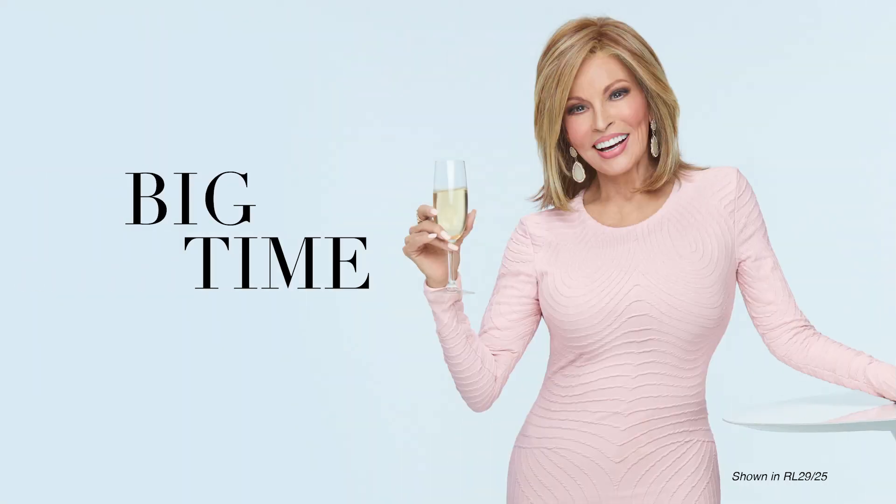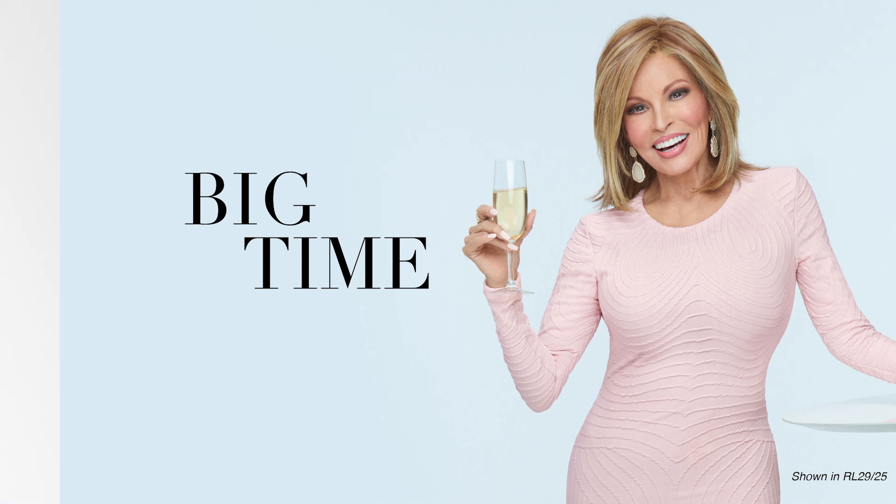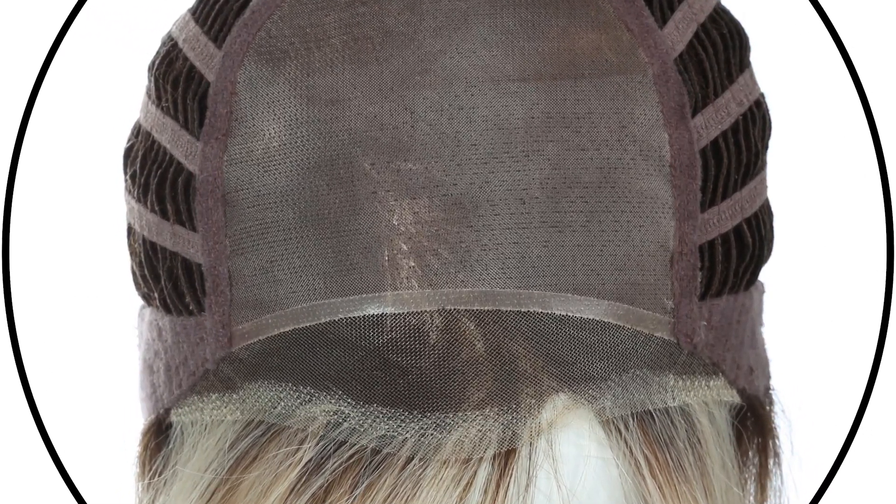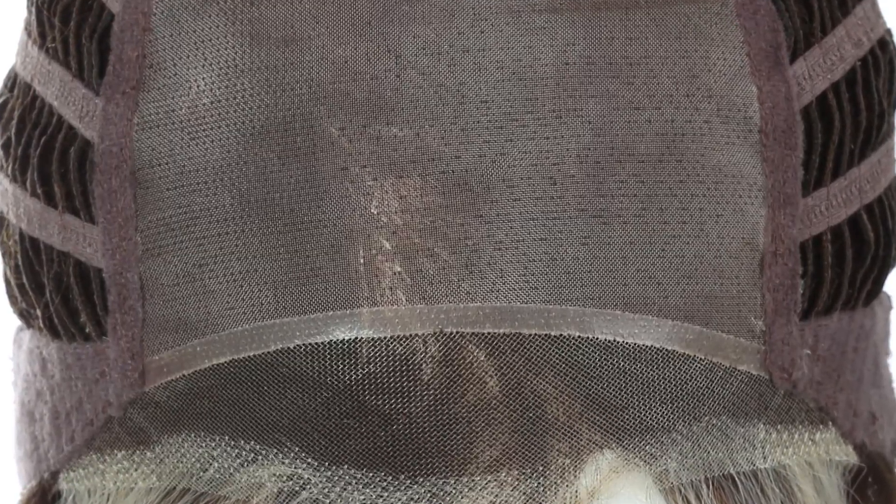Big Time is a perfectly undone silhouette — the ideal combination of a bob and a shag cut. Mid-length waves throughout are designed to perfectly accent the eyes and jawline. The resulting ease of movement gives this cut alternative styling choices. Plus, the sheer indulgence temple-to-temple lace front and monofilament top allows for off-the-face styling and varied parting options.